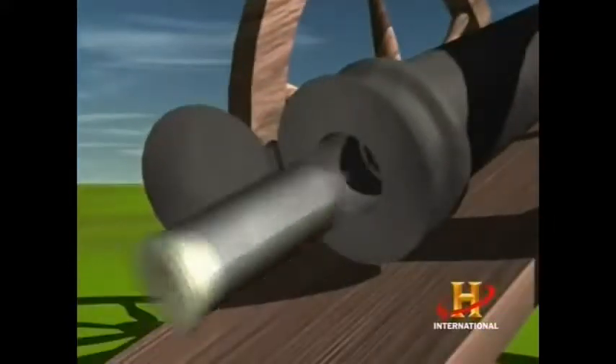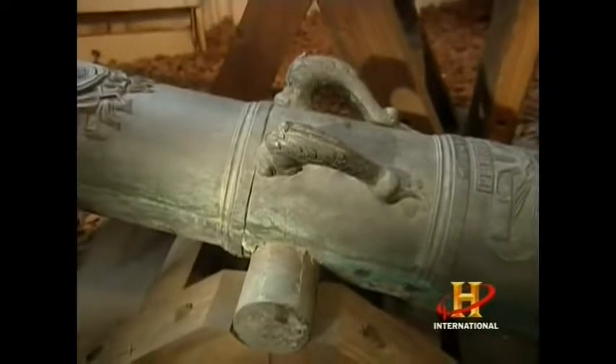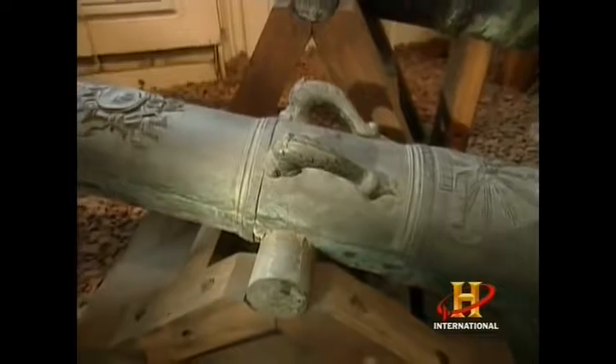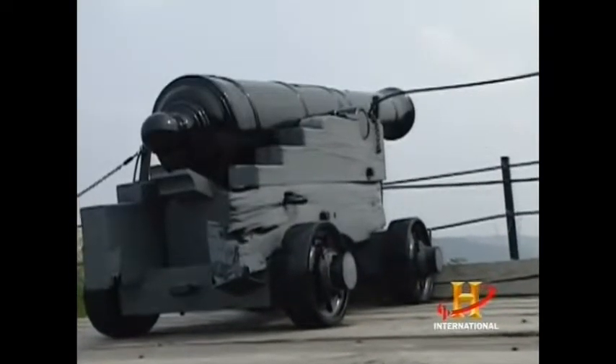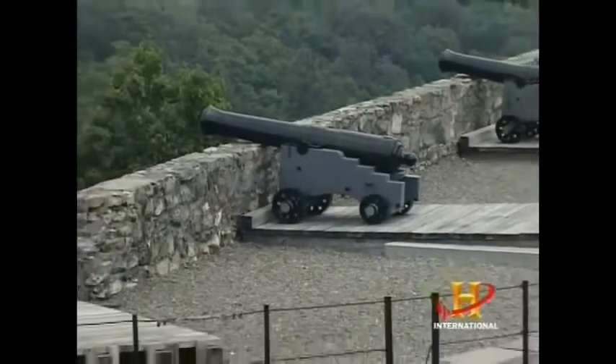Armstrong and other cannon makers coupled this advance with breech-loading and rifled-bore cannons. The problem up until the 19th century was that cannons were made out of bronze — and you can't rifle bronze, you need something hard. Iron cannons had always been cheaper to produce than bronze, and now with the problem of leaks solved, they regained favor.